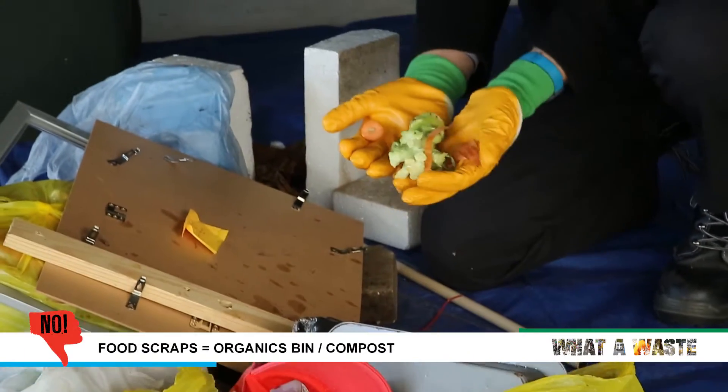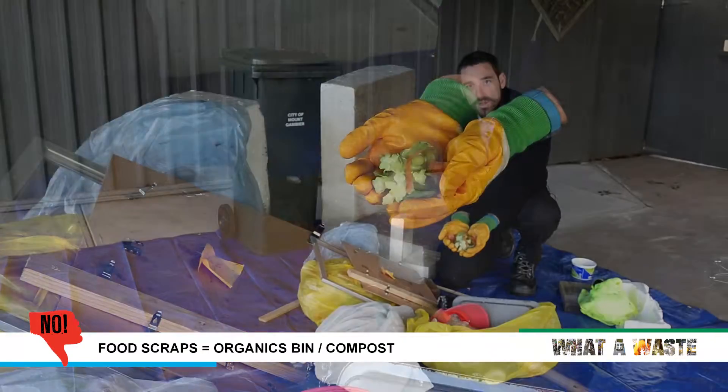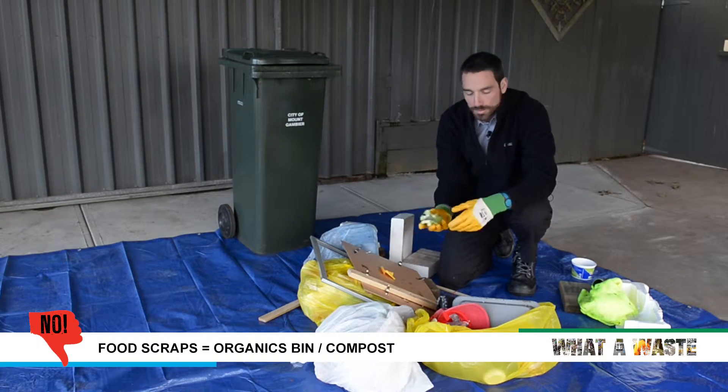There are some food scraps in here. Food scraps can actually go in the green organics bin and be turned into compost. If you have a green organics bin, put your food scraps in there, or you could do home composting, feed chooks, or something like that as well.